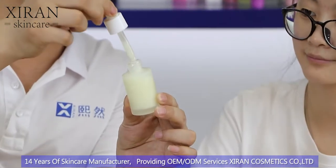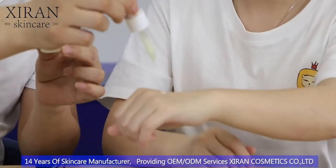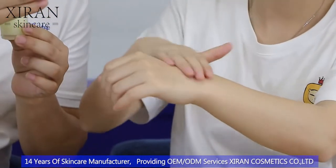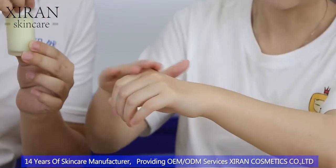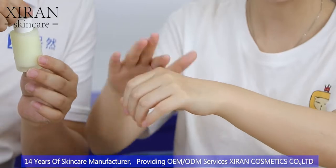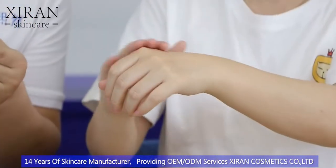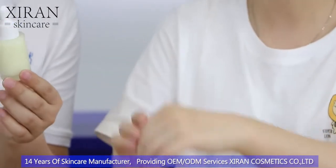Let me just put some on your hand — you only need a little. When you first apply it, you can feel it's really moisturizing. And when you apply it on your skin, your skin feels soft. It feels really good and very moisturizing.